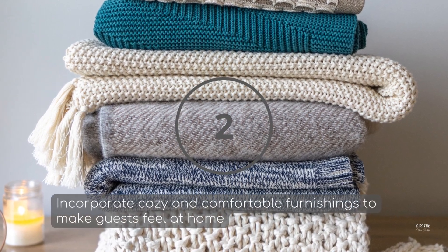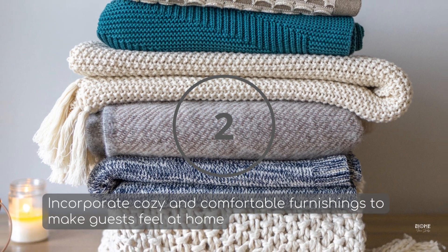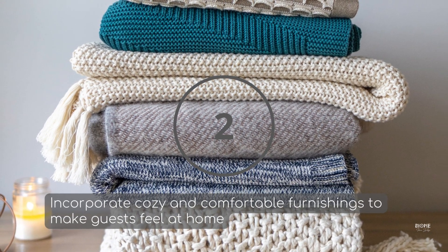Tip number two: incorporate cozy and comfortable furnishings to make the guests feel at home. Choose stylish and comfortable sofas, chairs, and beds that are also durable and easy to maintain. When selecting furnishings for your Airbnb or your rental, prioritize style, comfort, and practicality.